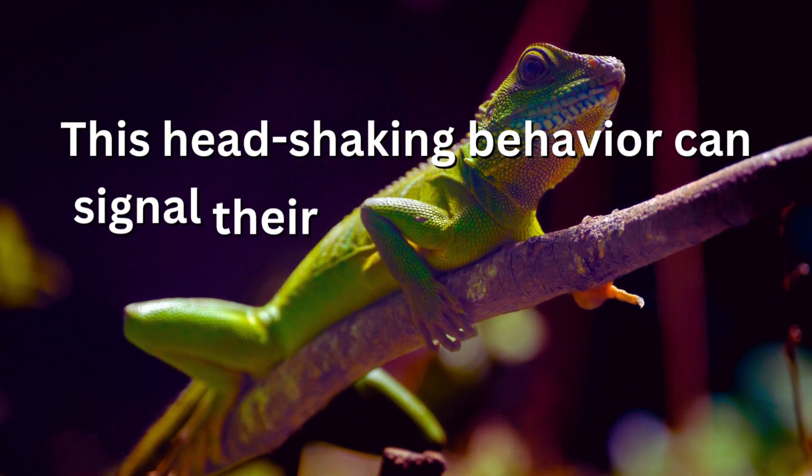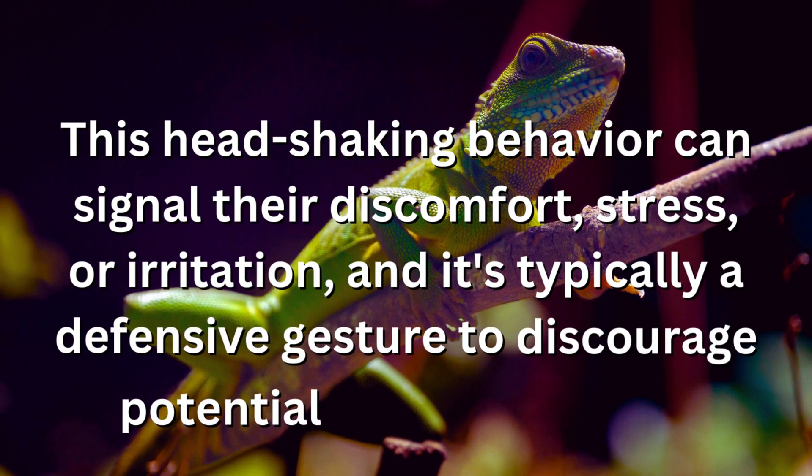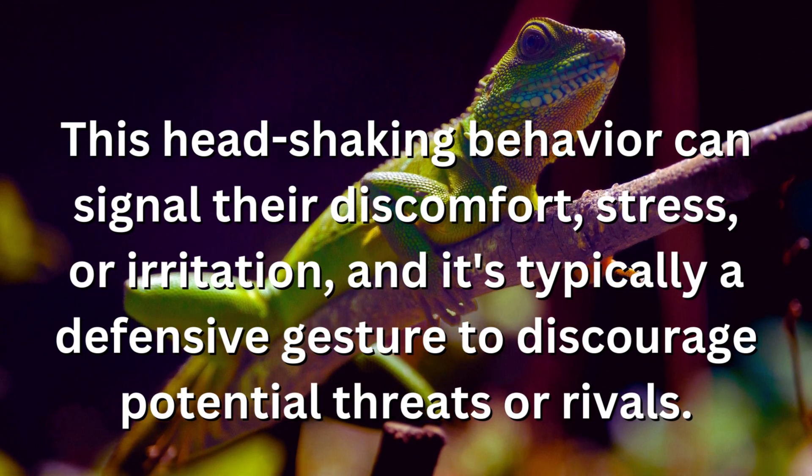This head-shaking behavior can signal their discomfort, stress, or irritation, and it's typically a defensive gesture to discourage potential threats or rivals.